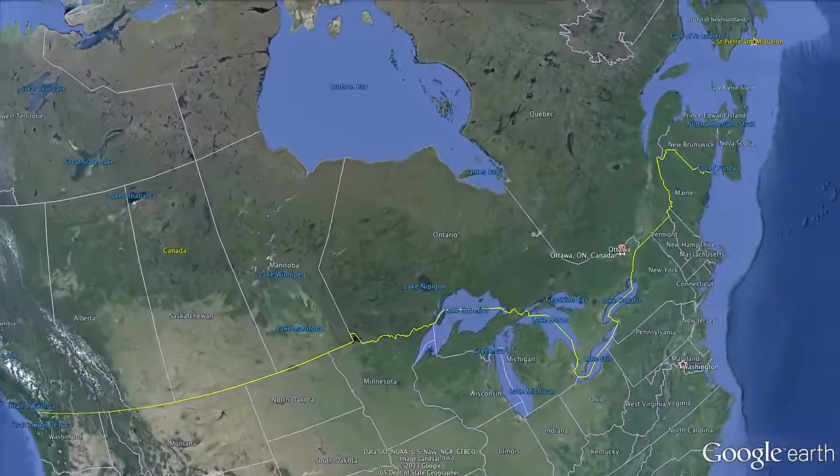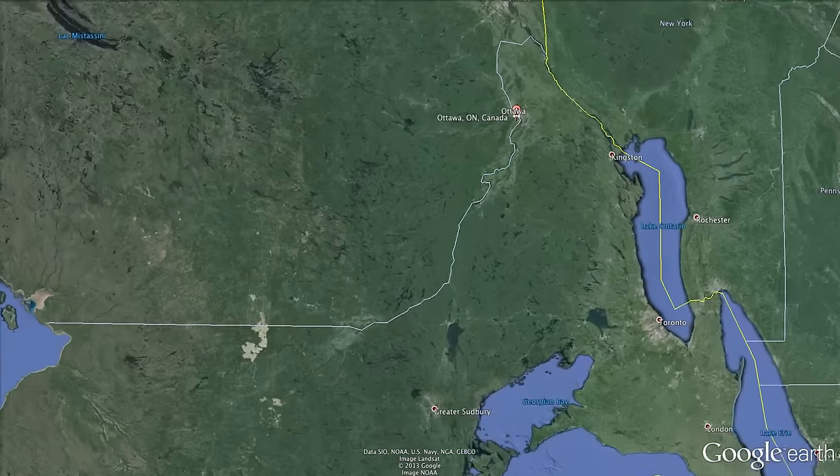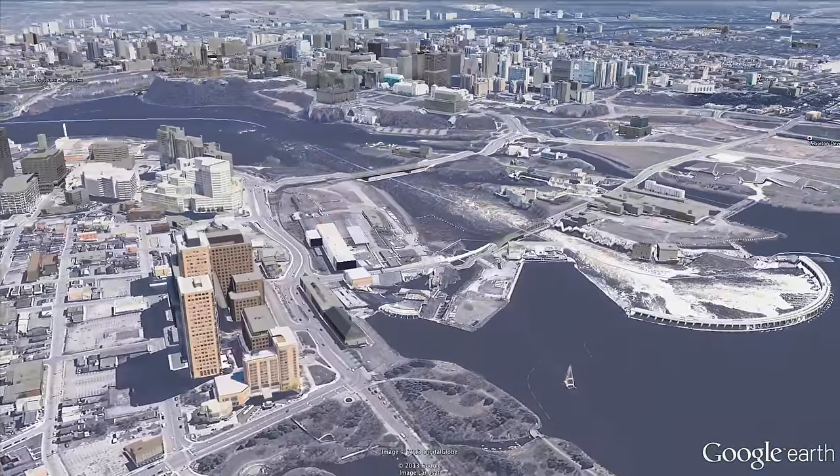Canada's capital is located in a valley along the Ottawa River in the province of Ontario, close to the American border. Ottawa is the country's fourth-largest city and attracts more than seven million visitors each year.